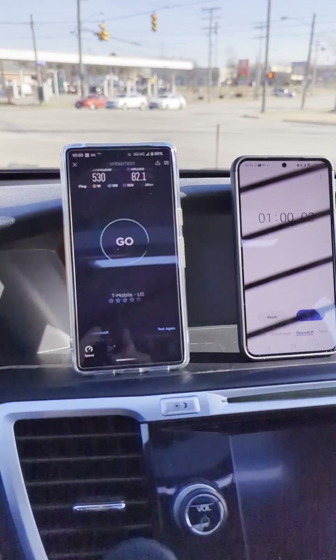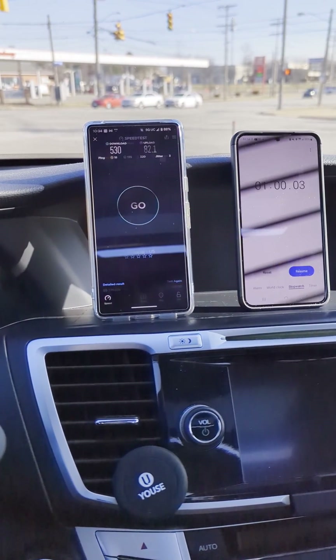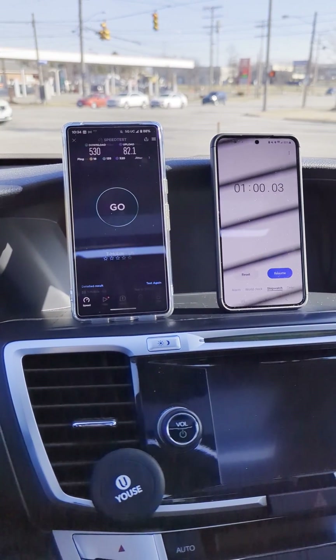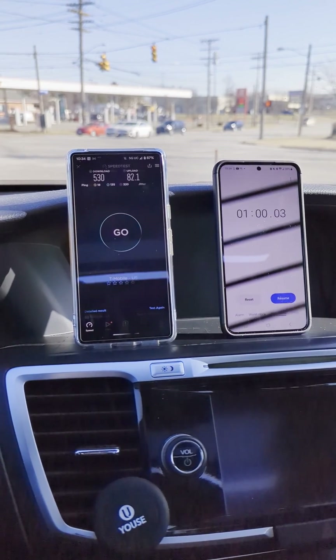Did it in under a minute. Tell me what you guys think of that T-Mobile performance — pretty solid, right? Good stuff. Only took a minute, so if you were trying to download an app here you can definitely get it done in this location. Tell me what you guys think of that performance.